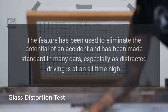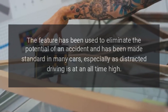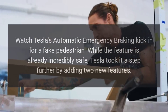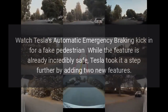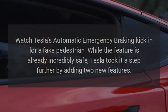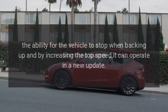The feature has been used to eliminate the potential of an accident and has been made standard in many cars, especially as distracted driving is at an all-time high. Tesla took it a step further by adding two new features: the ability for the vehicle to stop when backing up and by increasing the top speed it can operate in a new update.